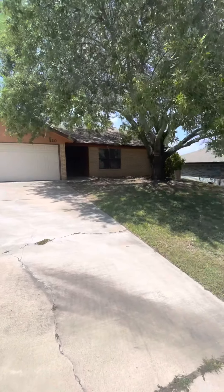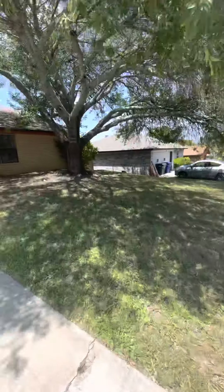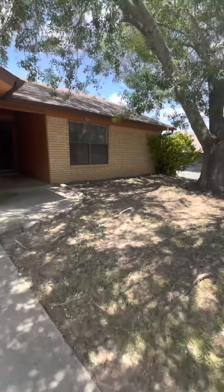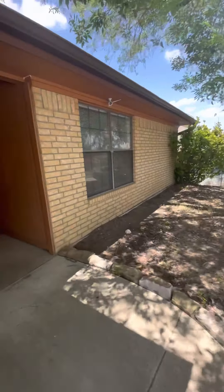So we are at 120 Chestnut Drive. Beautiful neighborhood, quiet. Let's go in.